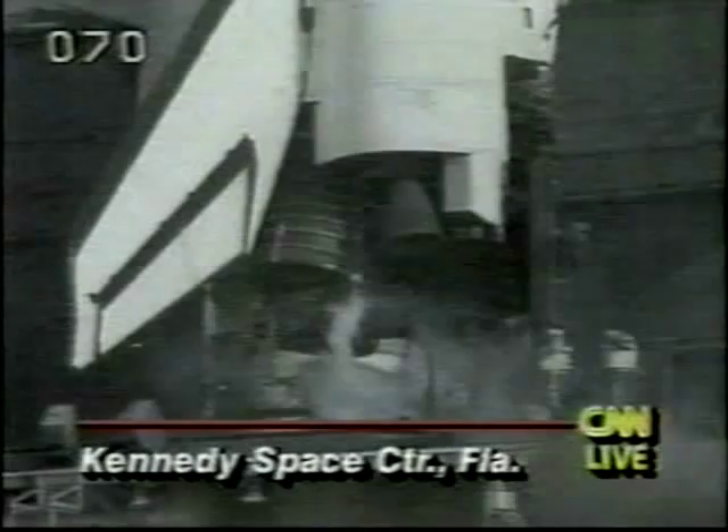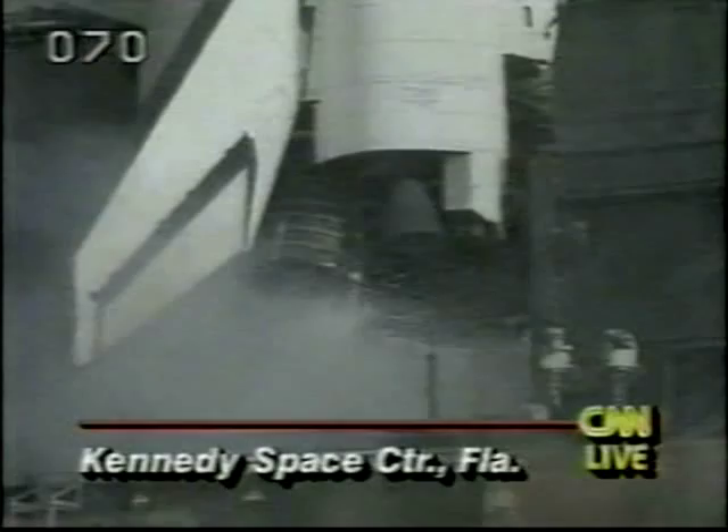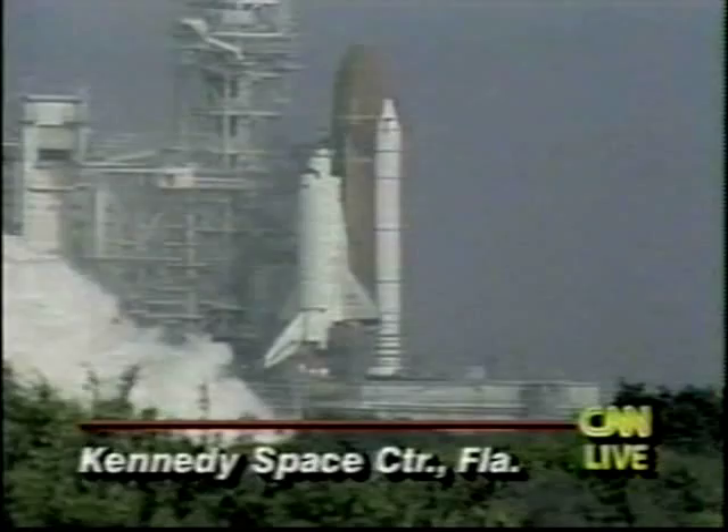6, 5, main engine start. 3, 2, 1, and liftoff of the space shuttle Atlantis on a mission to planet Earth.